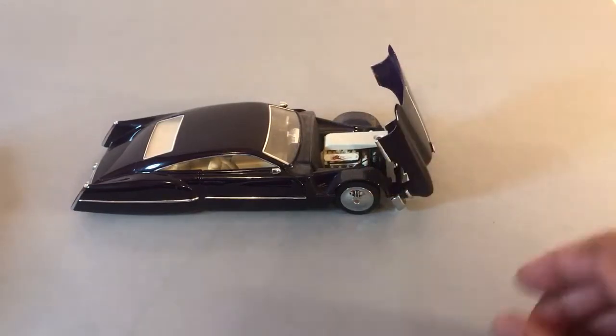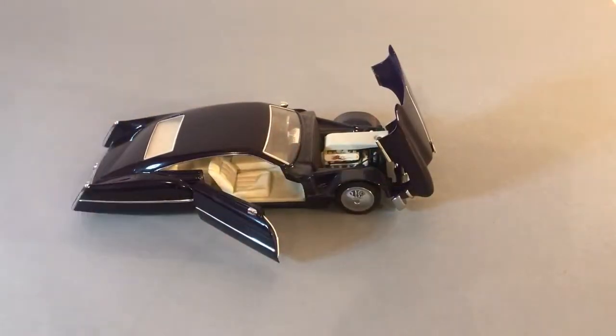Flip front hood. Suicide doors. Absolutely beautiful.